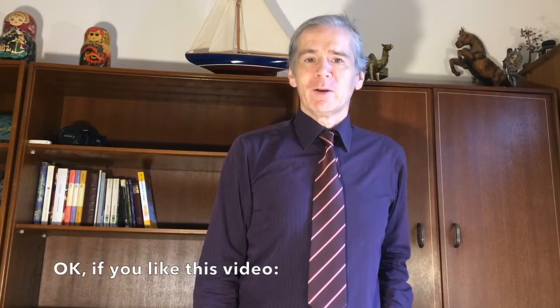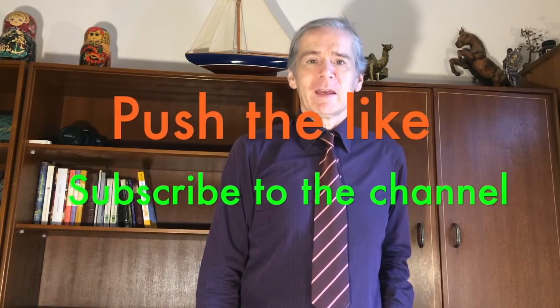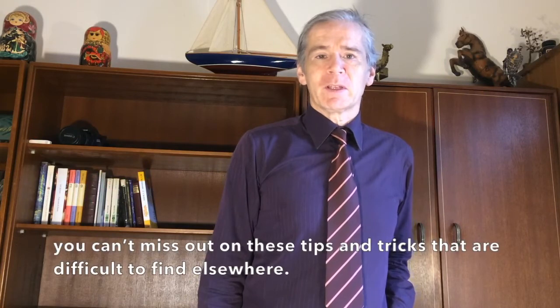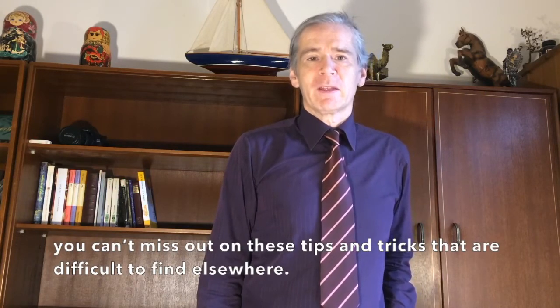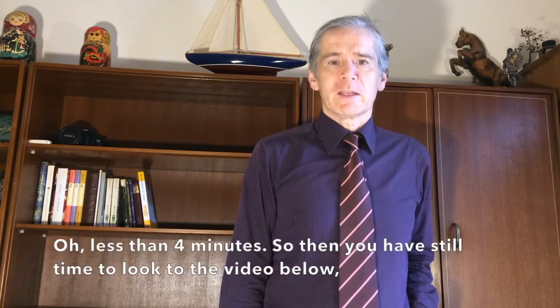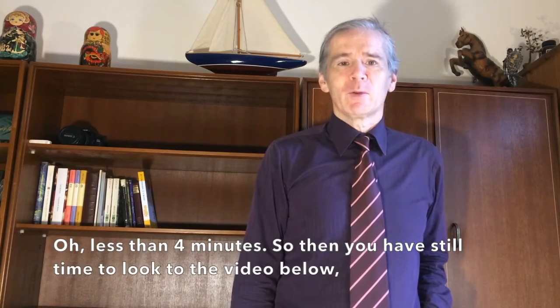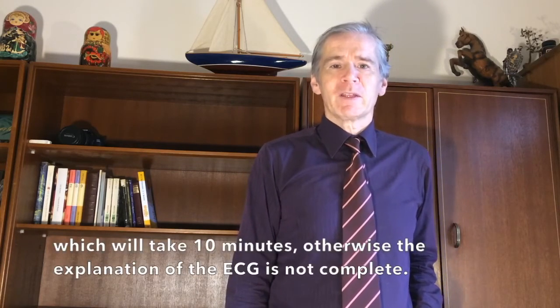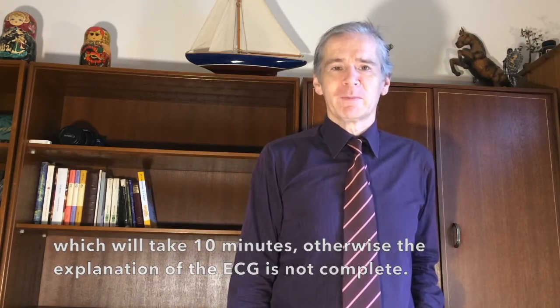If you like the video, please push the like and subscribe to the channel. As you saw also today, you can't miss out on these tips and tricks, which are difficult to find in other places. How much time did I take? It's less than 4 minutes. So you will still have time to look at the video below — that one of 10 minutes. Otherwise, the explanation of the ECG is not complete. Thank you. Bye bye.